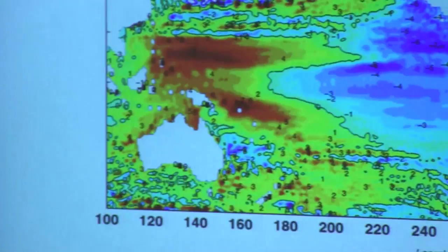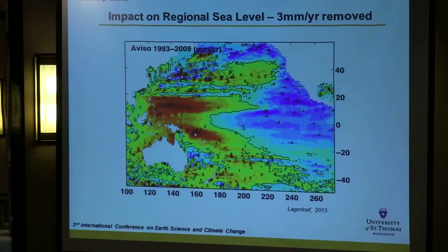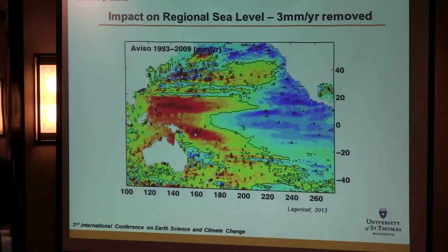Question: Why did you remove only three millimeters in the sea level map normalization? Answer: Three millimeters per year was removed because it's the global average, so you can think of this as an anomaly with respect to the global average. Anything in blue is rising less than the global average; anything in yellow, orange, or red is rising faster. For example, one region shows nine millimeters per year plus the three-millimeter baseline.